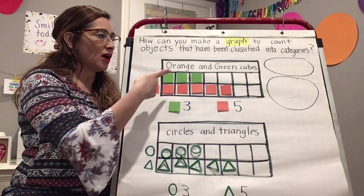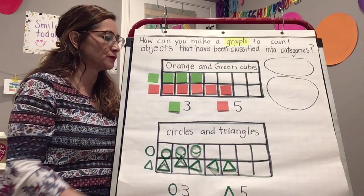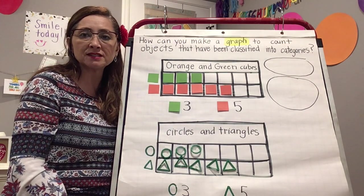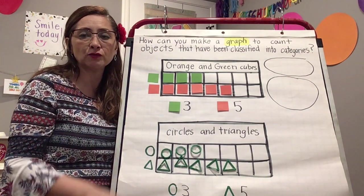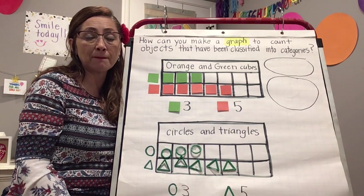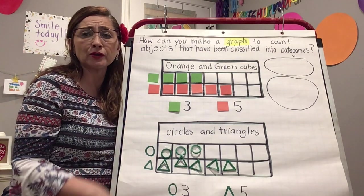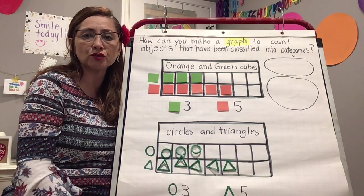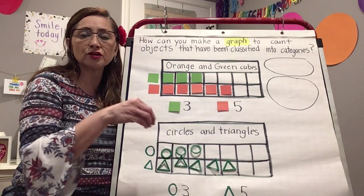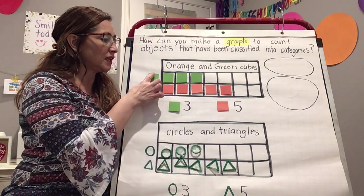For example, when we made our graph about the orange and green cubes, we were able to find out which cubes we had more of and which ones we had less of. Remember, you can graph whatever objects you have at home, as long as you can put them in categories, and then draw your own graph.